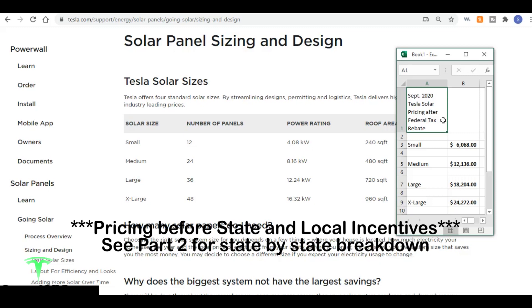Next year the federal tax rebate drops to 22%, which means the pricing of your solar panels is going to go higher. If you're watching this video after September 2020, definitely check the Tesla website because pricing can and will fluctuate. After the federal tax rebate: a small system is $6,068, a medium-sized system is $12,136, a large system is $18,204, and an extra-large system is $24,272.